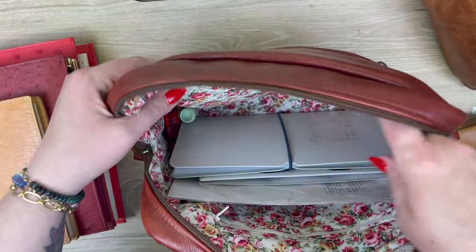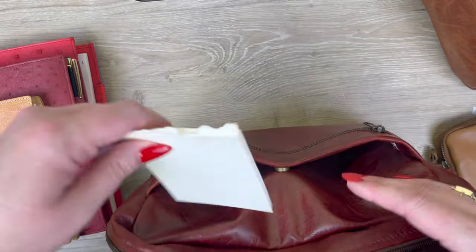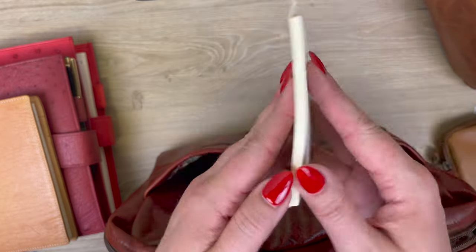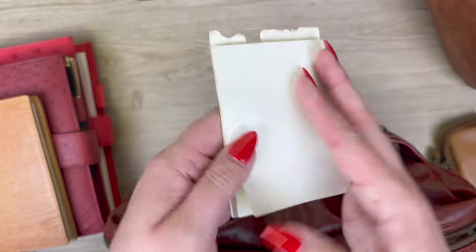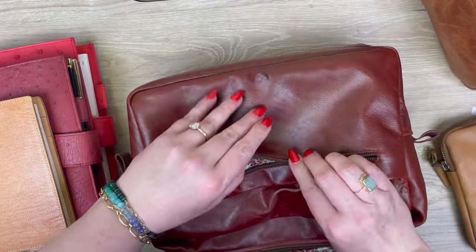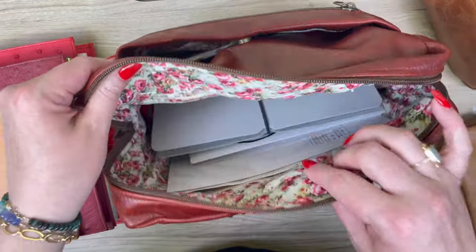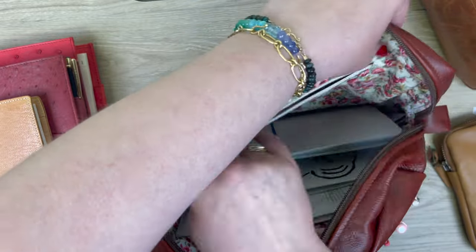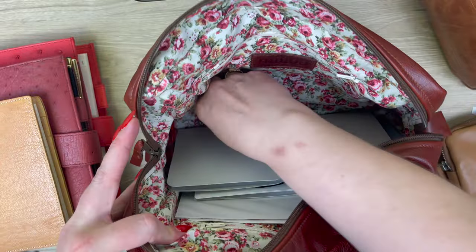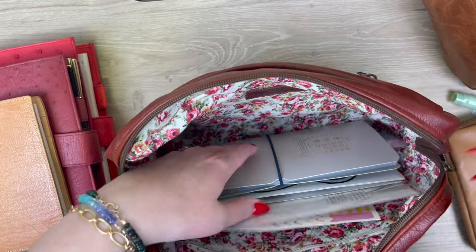I also have a Midori sticky pad that my dog started eating, but I'm still using it. I don't necessarily use all the extra pockets, because my style is to put something in there and forget about it — but there are quite a few extra pockets in the Idra that would be really helpful if you wanted to use them.